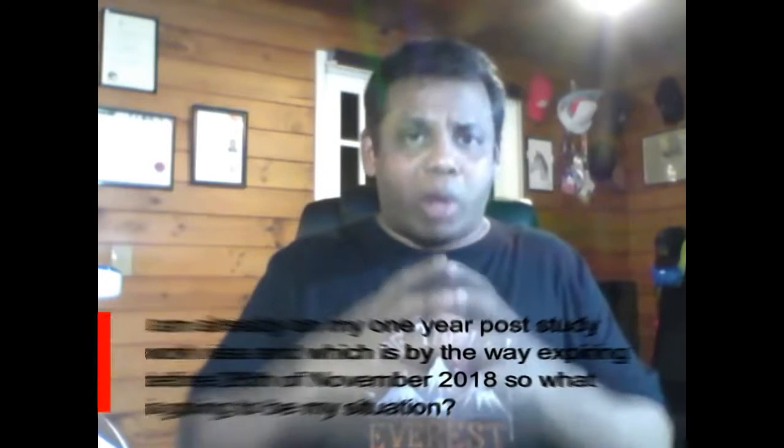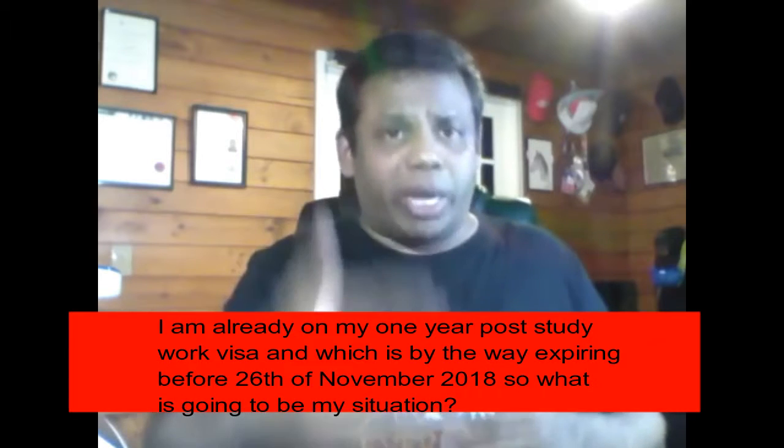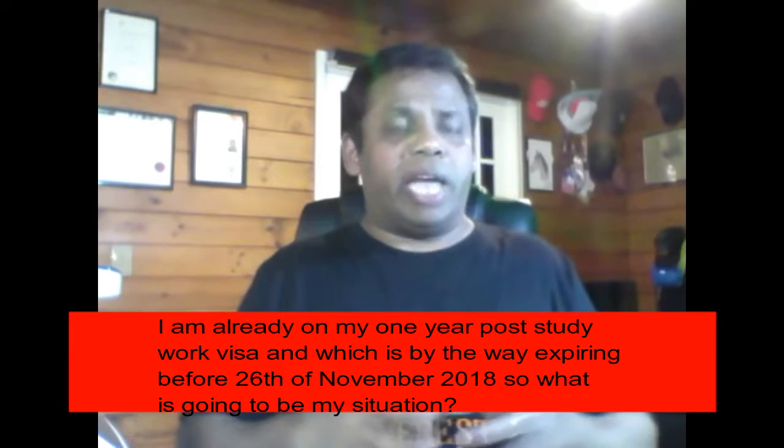I'm already on my one-year post-study work visa, which is expiring before 26th November 2018. So what is going to be my situation? The answer is quite clear: if your one-year post-study work visa is expiring before 26th November 2018, you will be under the old rules, which means you need to find a relevant job and apply for